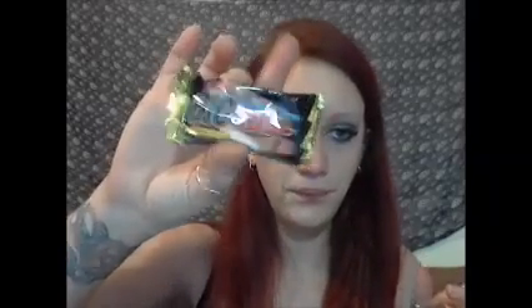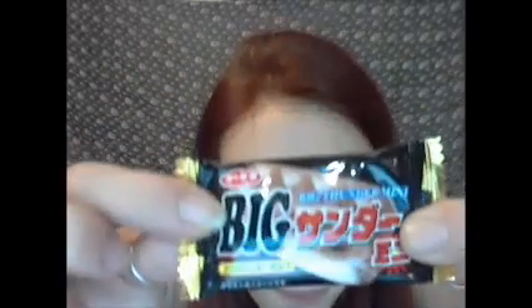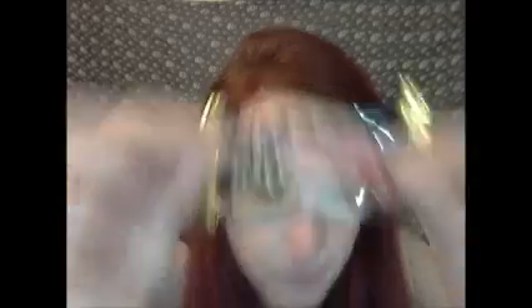This one's intriguing. It says Big Thunder Mini on there. Big Thunder Chocolate — chocolate-covered choco cookie. That's what that one looks like. Let's take a taste. That's pretty good. There's a chocolate cookie on the inside. I like that one.